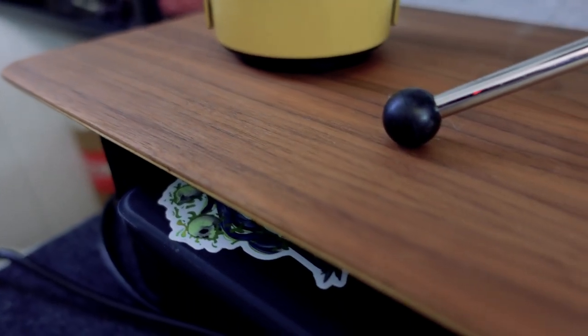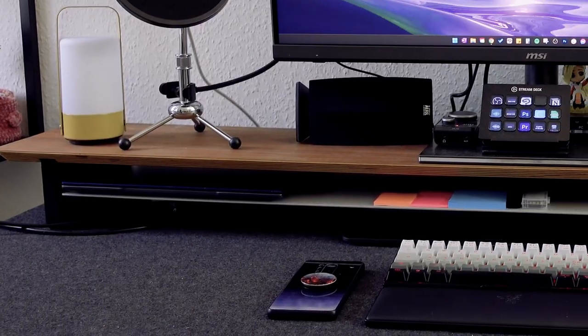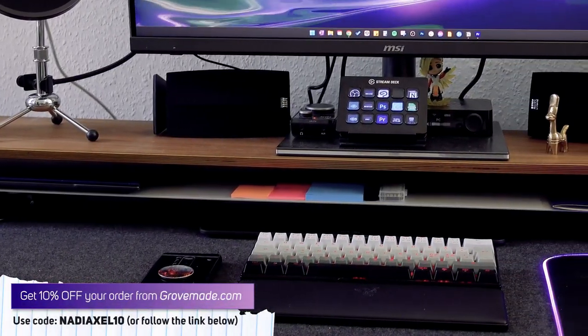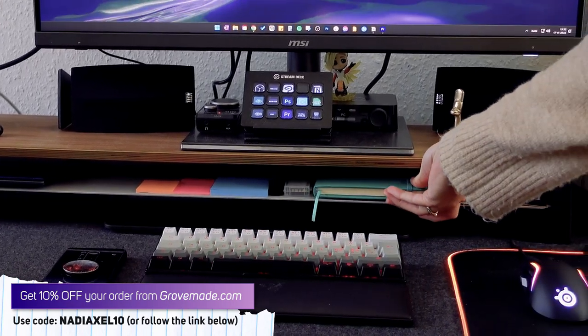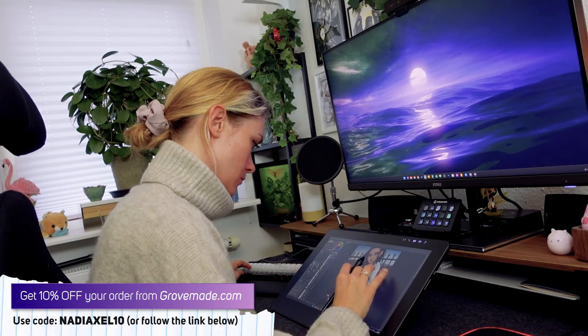I'm actually so happy with my items from Grovemade that I decided to become an affiliate partner with them, so if you're considering getting some of the items for yourself — because they have so much more than the items I just showed you — you can get 10% off your order if you use the promo code NETTYAXEL10, or you can use the link in the top of this video's description.